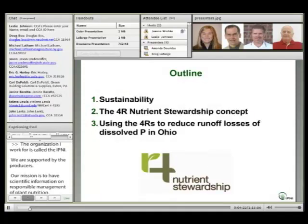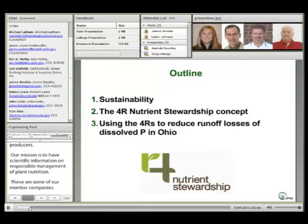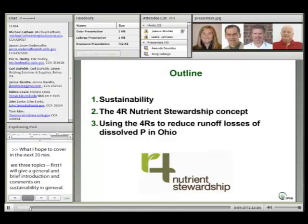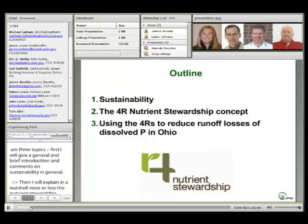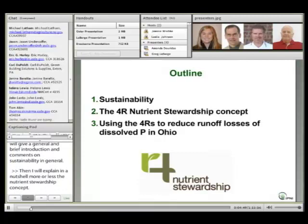What I hope to cover in the next 20 minutes are three main topics. First, I'll give a brief introduction and a few comments on sustainability in general. Then I'll explain what the 4R Nutrient Stewardship concept is all about, and finally I'll talk about applying some of the principles of 4R Nutrient Stewardship to reducing runoff losses of dissolved phosphorus in Ohio — a particular issue that's risen to prominence in recent years.